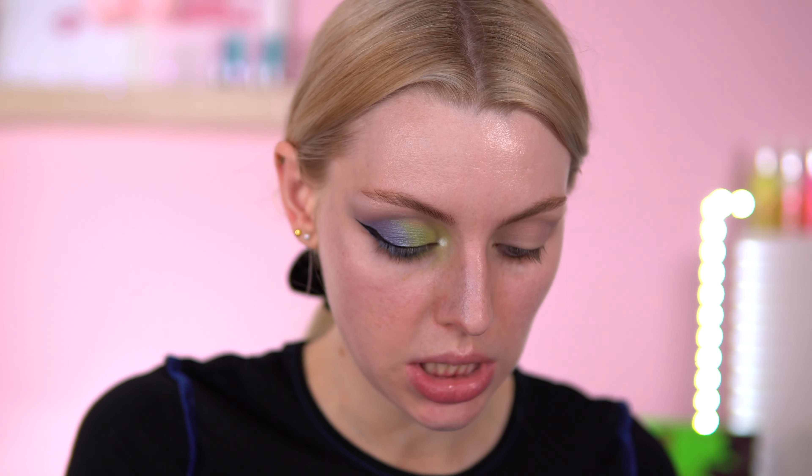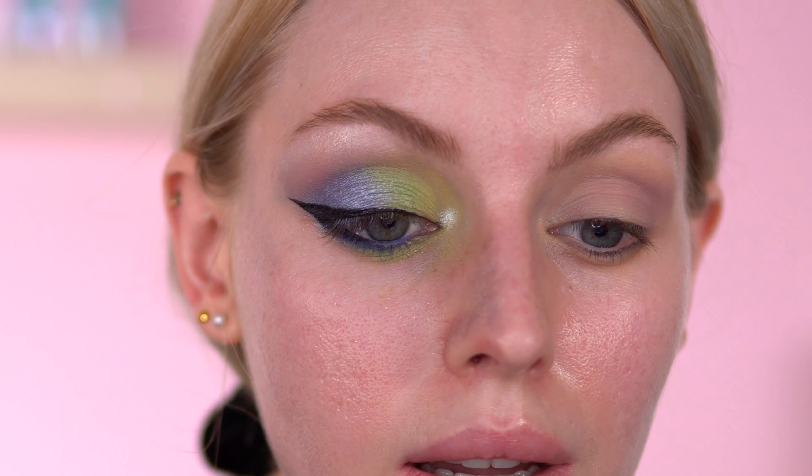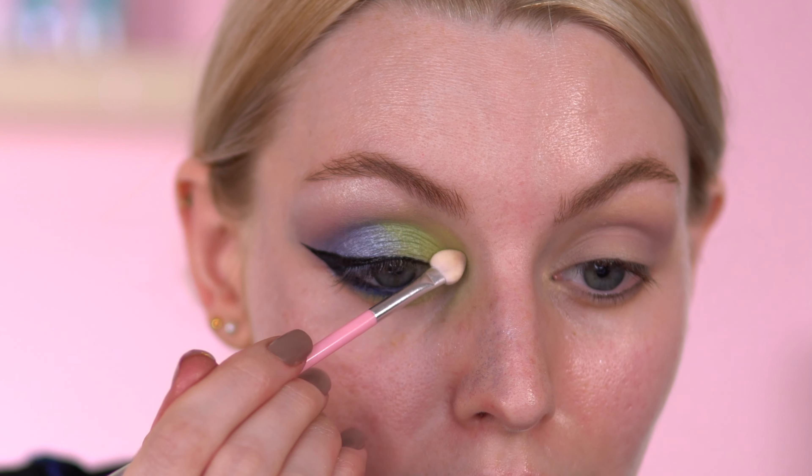Just playing around off camera, but I just thought I'd mention — I have just taken one of these sponge applicator brushes and gone into the white. I wish there were names on this palette. I've just plopped it there, just to give it a bit of a highlight moment.